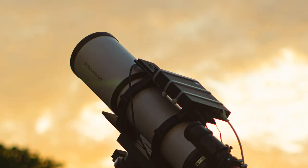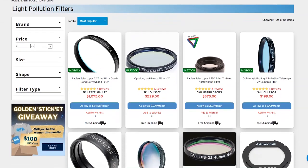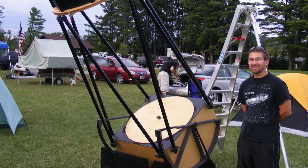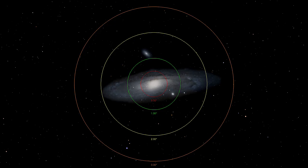Due to the high sensitivity of cameras compared to the human eye, astrophotography can be conducted on this object even from light polluted skies, especially when combined with a light pollution or narrowband filter. Large diameter optics will provide the best results by increasing the light gathering and resolving power. With this object, it's important to make sure you keep the focal length of your optics low enough to see the entire object within your field of view.